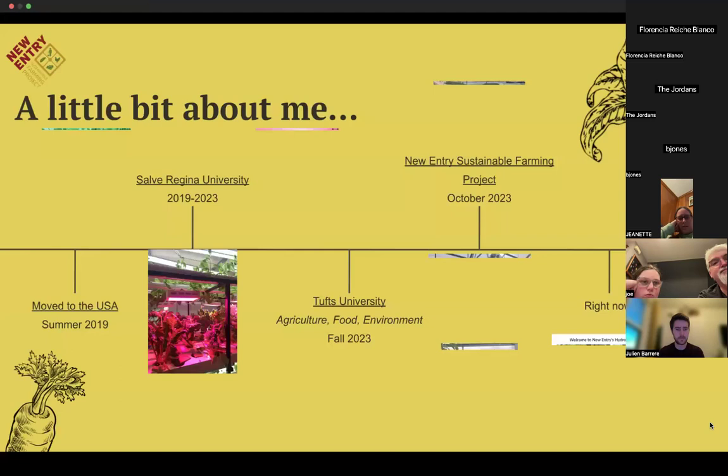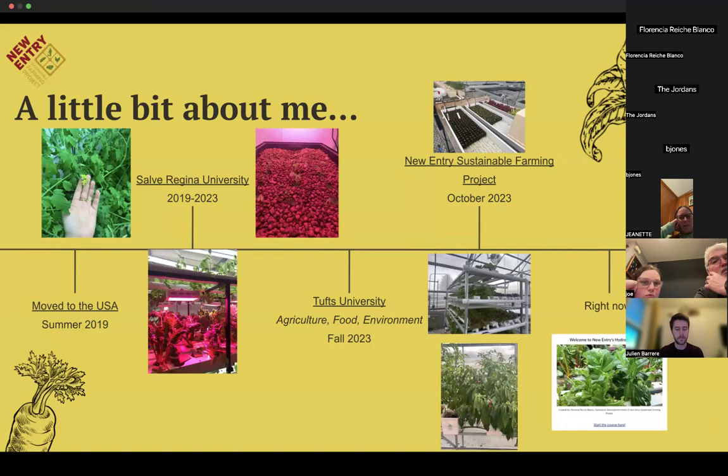Before I start, I want to introduce myself and explain why I'm talking about hydroponics and how I got involved. I'm originally from Costa Rica and moved to the United States about five years ago in 2019. I started my undergraduate career at Salve Regina University in Newport, Rhode Island, as an environmental studies and sociology double major with a minor in food studies. My freshman year I got involved with the hydroponic student organization, which had been around about 10 years by the time I joined. It was one of the reasons I enrolled at Salve in the first place.